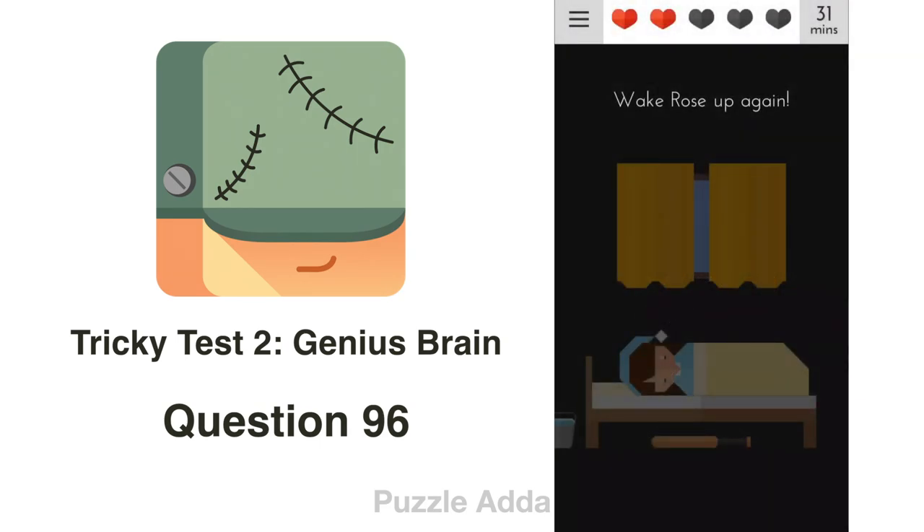Question 96: Wake rose up again. We pull the cotton again — it's nighttime, so we wait for the sun to rise.